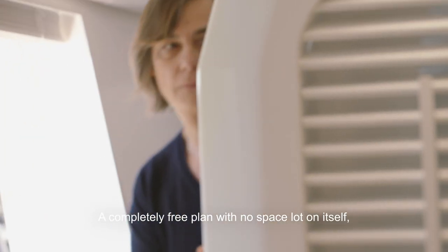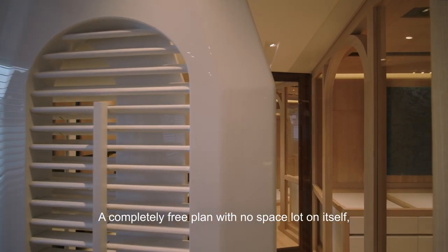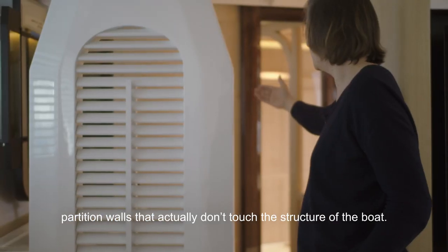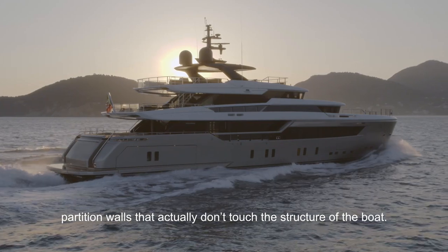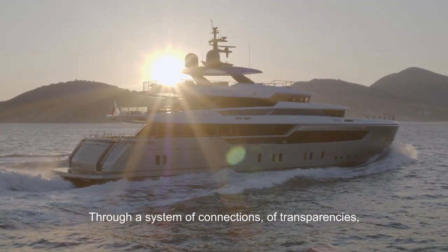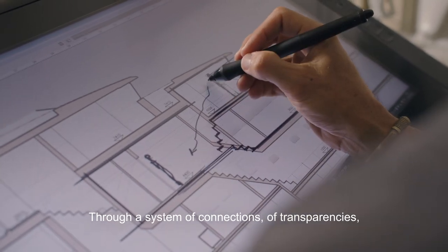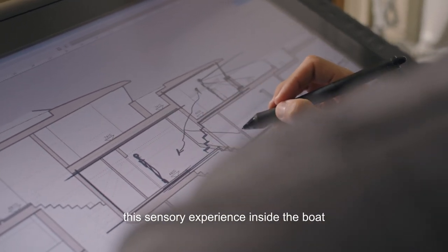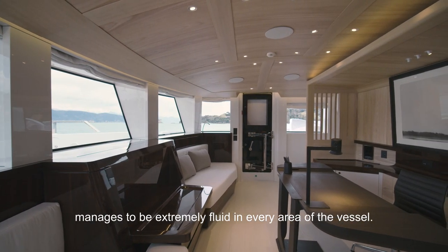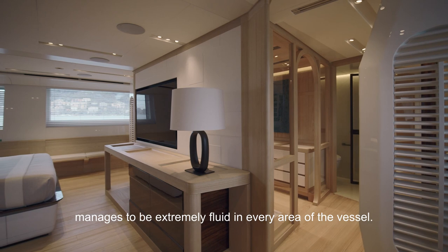Completely free plan, with no space locked on itself, partition walls which actually don't touch anymore the structure of the boat. Through a system of connection and transparency, this sensory experience inside the boat can be extremely fluid in every area of the boat.